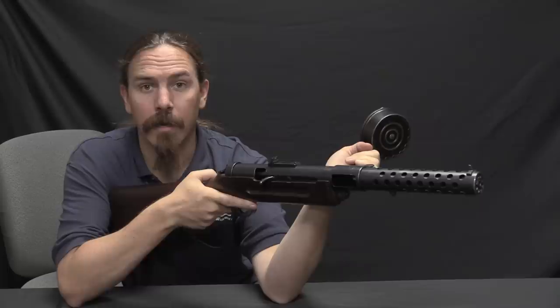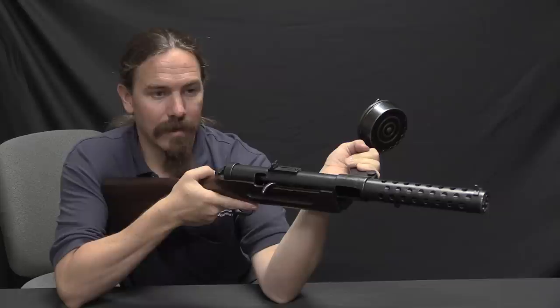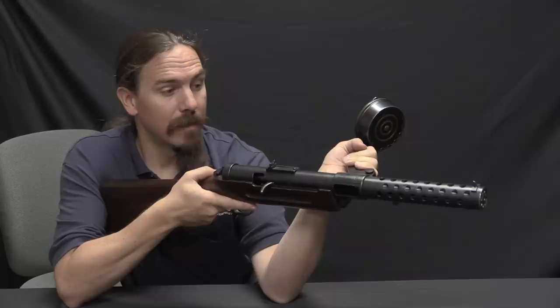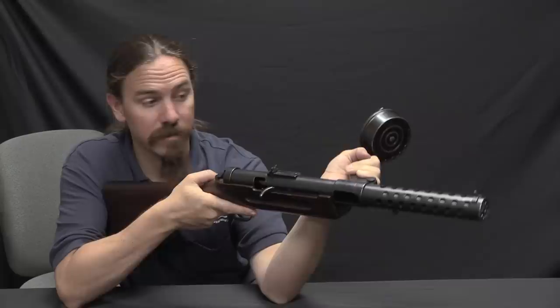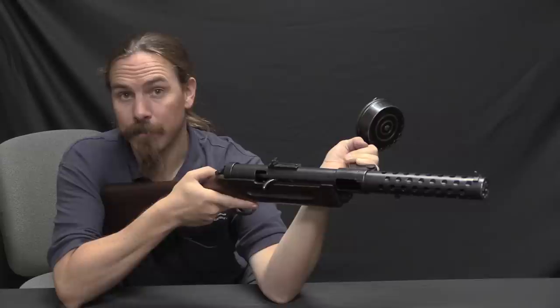One other interesting thing is the rate of fire on the MP18 was actually quite slow — about 400 rounds a minute, about the same as the US World War Two grease gun. That stands in stark contrast to the Italian counterpart, the Villa Perosa and its broken-in-half submachine gun progeny, which had extremely high rates of fire — 1,200 to 1,500 rounds a minute on each of the two barrels. So you see the beginning of the difference in basic philosophy of the submachine gun, whether you have a very high or relatively low rate of fire.